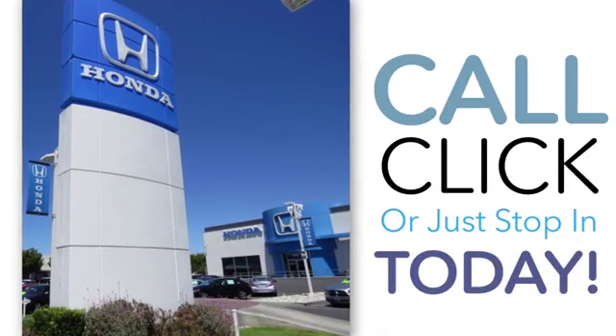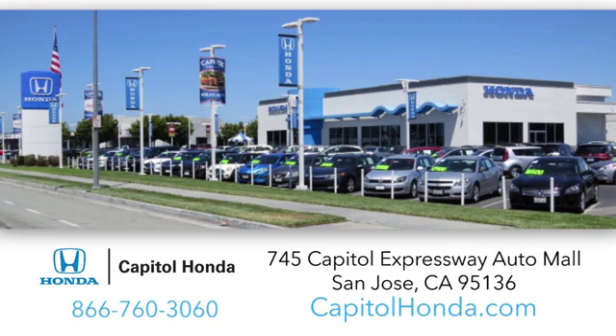Welcome to Capital Honda, the top award-winning Honda dealer in the Bay Area year after year. We're the first dealer on the Capital Expressway Auto Mall in San Jose.